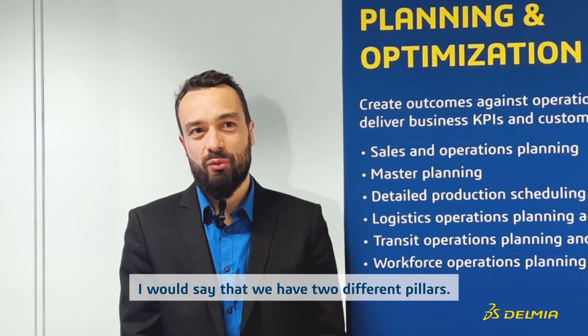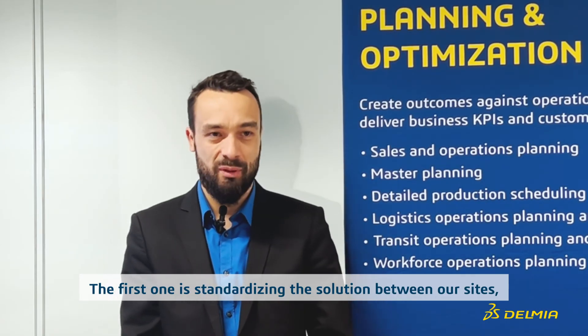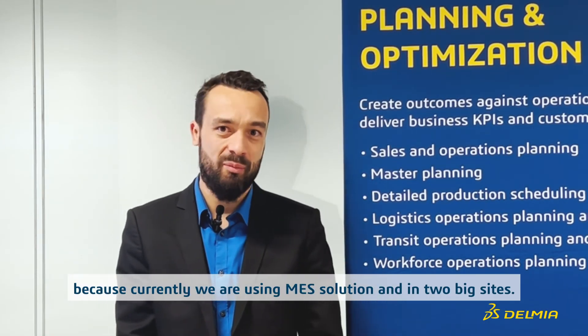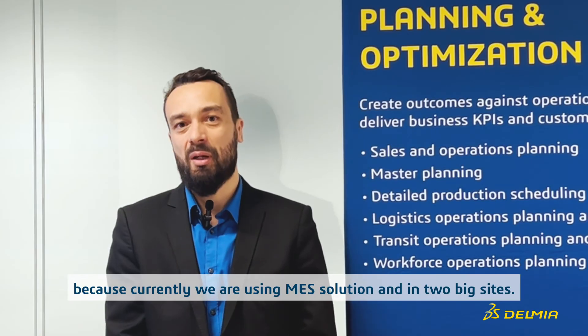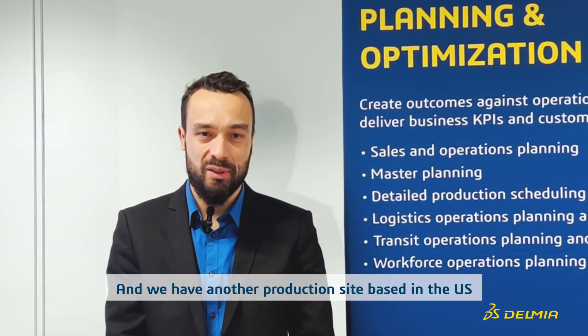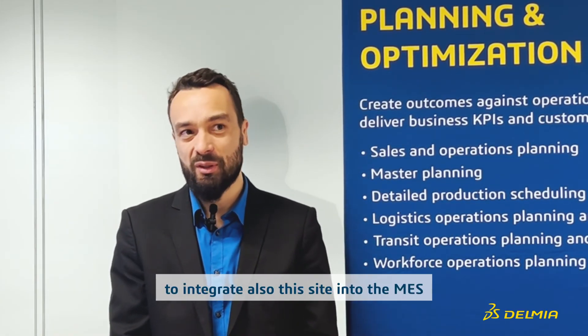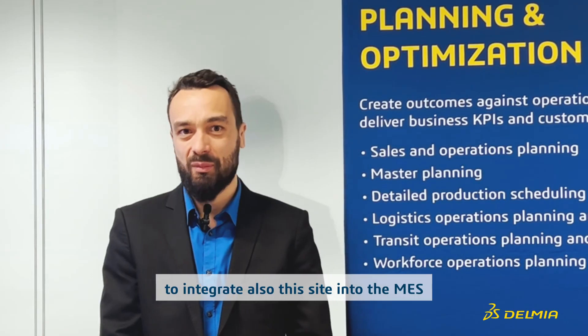I would say we have two different pillars. The first one is standardizing the solution between our sites. Currently we are using the MES solution on two big sites, and we have another production site based in the US, so it would be a good opportunity to integrate those sites into the MES as well.